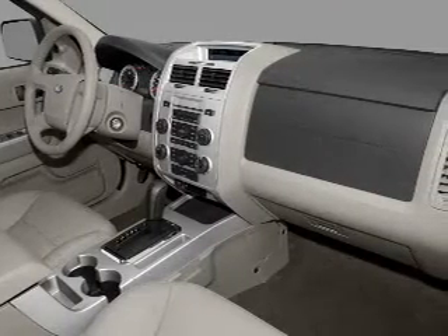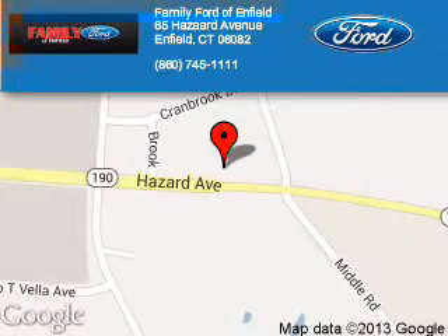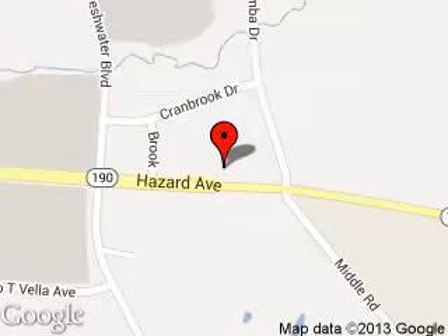Let us put you in the driver's seat today. Call or click to contact us. Family Ford of Enfield is dedicated to doing everything possible to ensure that the experience you have selecting your next vehicle is a pleasant one. We are located at 65 Hazard Avenue, Enfield, Connecticut 06082.